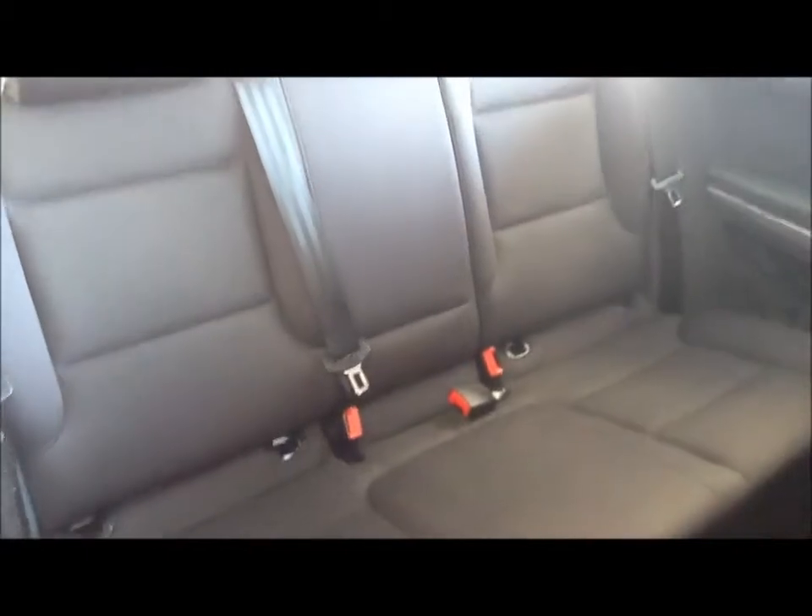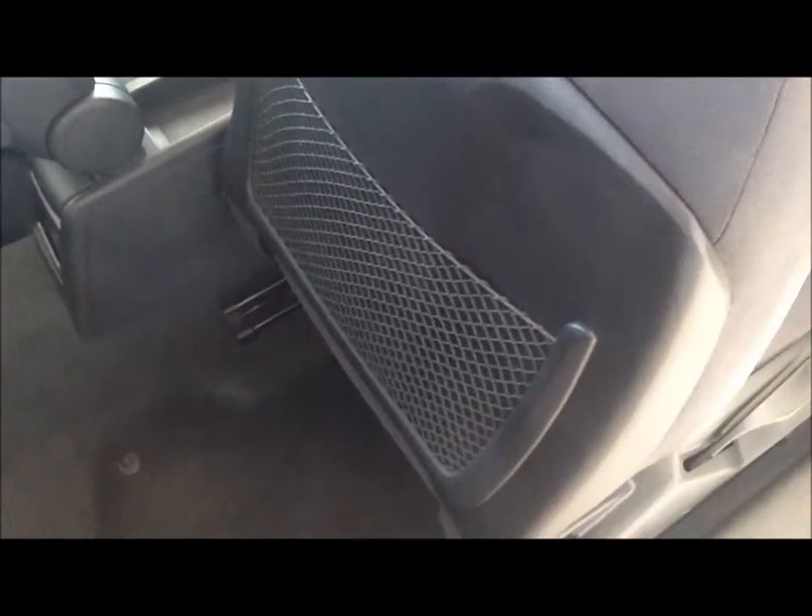In the rear passenger compartment you have space enough for three passengers with ISOFIX built in. There is also a large map storage compartment.